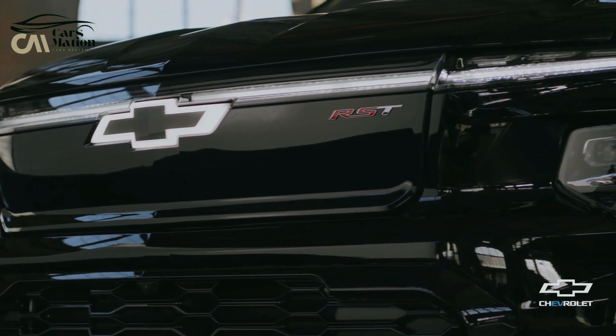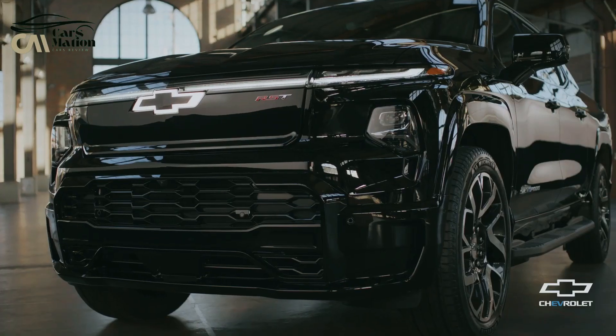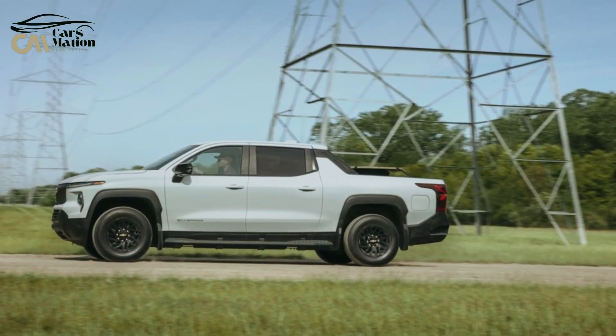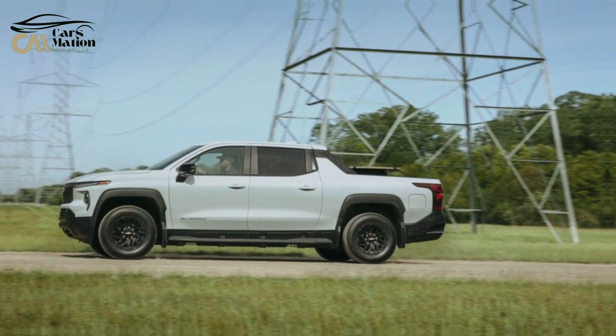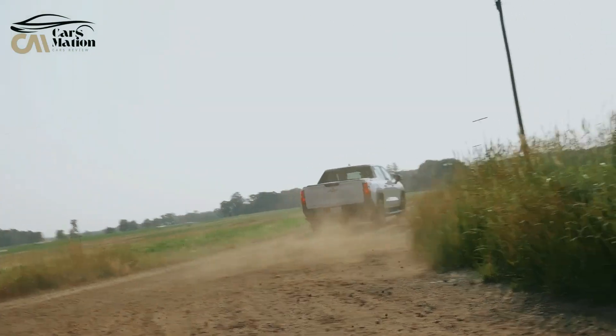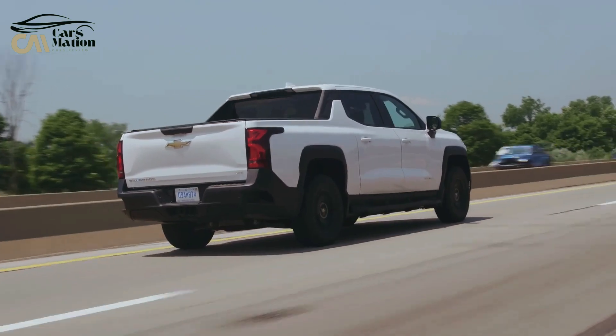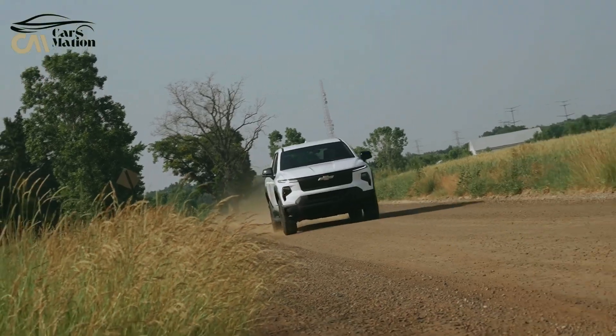It has a big battery pack with a range of up to 450 miles on a single charge and a mid-gate design for extra storage. With its two electric motors, the EV can provide up to 754 horsepower and all-wheel drive as standard. It has a 10,000-pound maximum towing capacity and a 1,440-pound payload capacity.